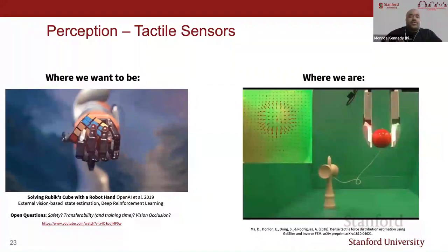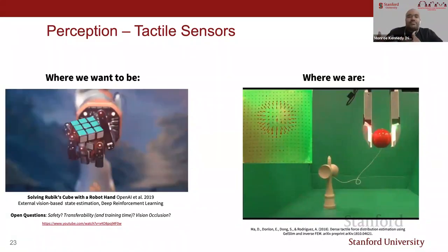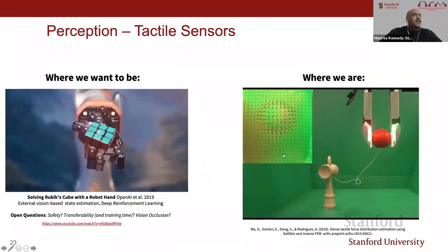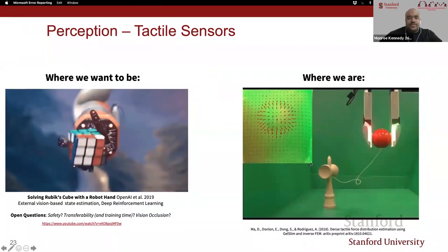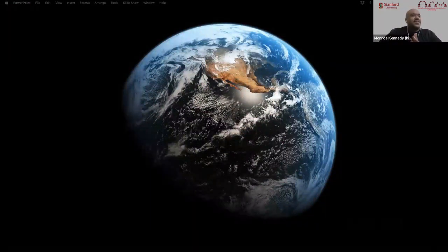In our lab, we realized tactile sensors are a big barrier to having robots in your home. One example is a robot arm manipulating an object using external cameras looking at a Rubik's Cube, with hours of training to manipulate it in-hand without dropping it. For quite a while, the state of the art were biotech sensors with smaller resolution. Then came gel sight—a vision-based sensor using a camera inside looking at a flat surface, detecting impressions for both normal and shear forces. We call that a 2D-shaped vision-based sensor.